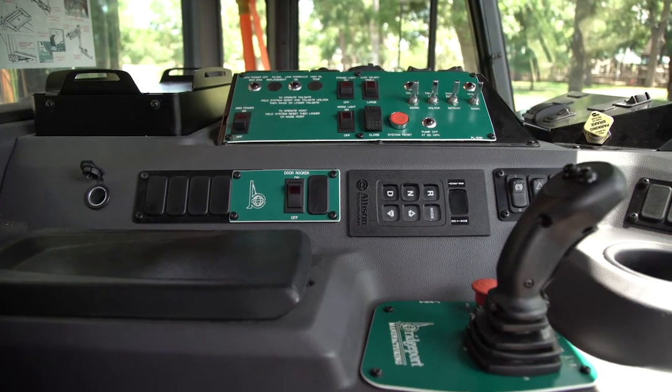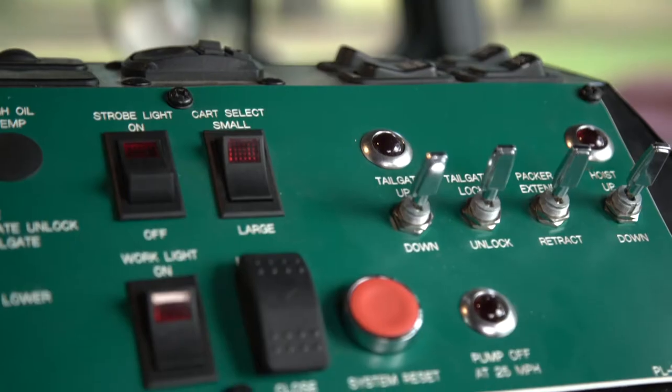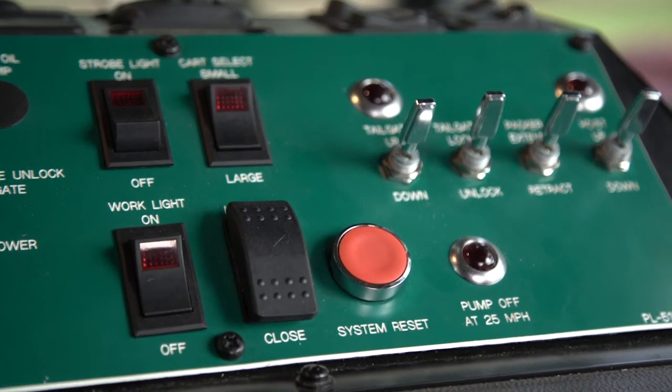The electric over hydraulic controls feature a joystick, toggle, and rocker switches allowing driver-friendly operation.